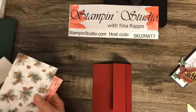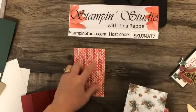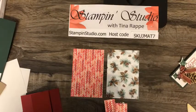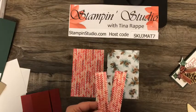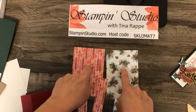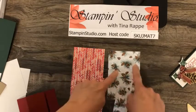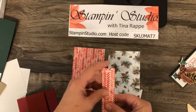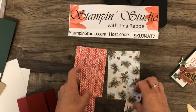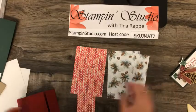Let's decorate with the designer paper first. Pick out two prints — I've got this one with the Cherry Cobbler herringbone pattern and I've got the pine cones. These two pieces here are each 3½ by 5¼. We have two more of the Cherry Cobbler ones that measure 1 inch by 5¼. And then we have another pine cone one that is 1½ by 5¼.